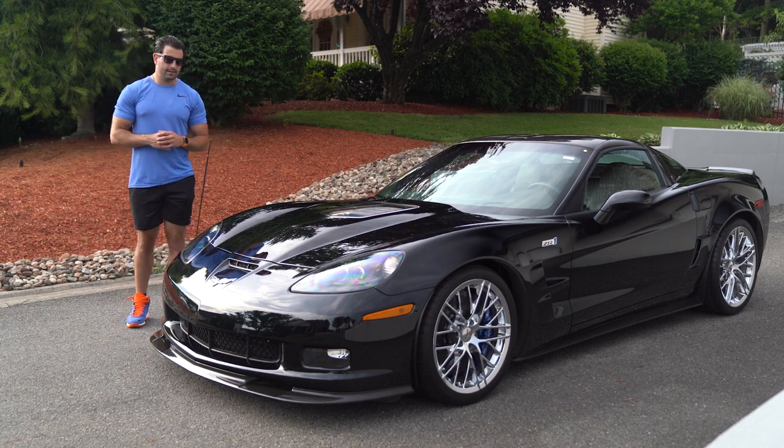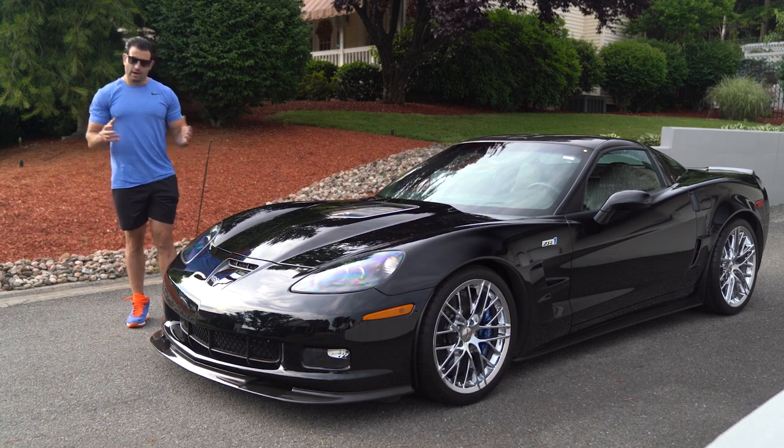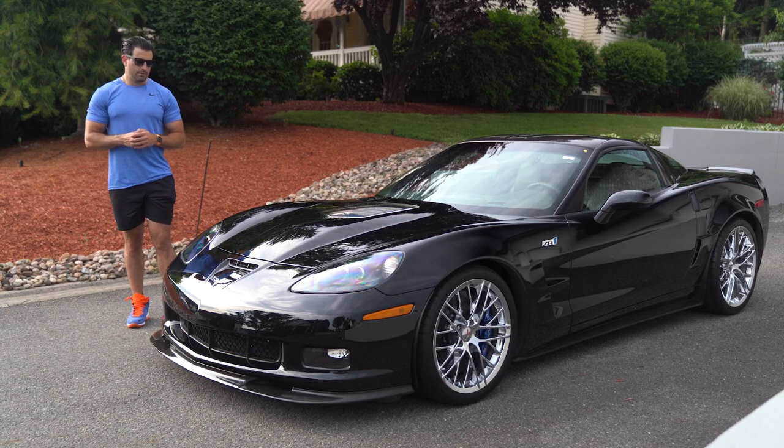Right now, I would say these are the hottest cars on the market. For a while there, it seemed to be the 350Rs and the C7 ZR1s. Right now, I think the C6 ZR1 market is on fire.